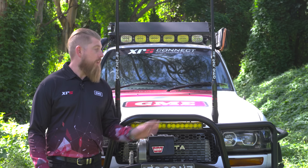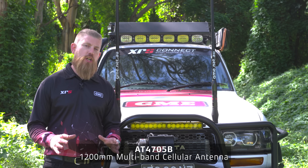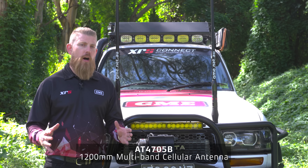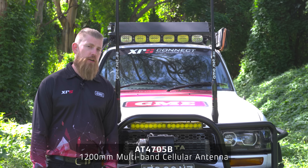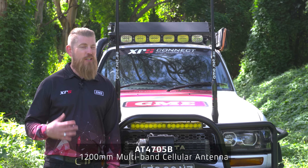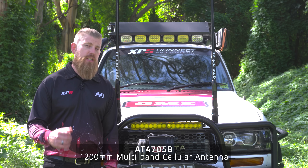A cellular antenna such as the AT4705B is designed to work in conjunction with a cellular booster. Now in years gone by, some of you may have had a mobile phone cradle in your vehicle. These are great for keeping your phone charged but don't necessarily add any performance advantages in regards to boosting your cellular signal.